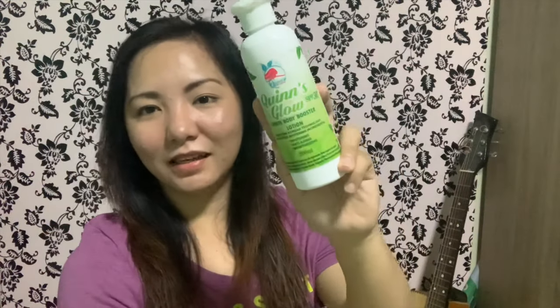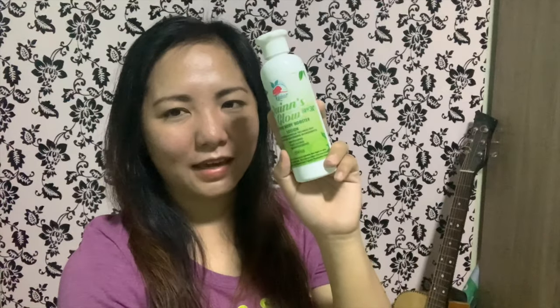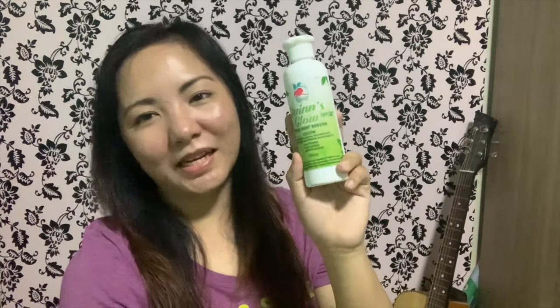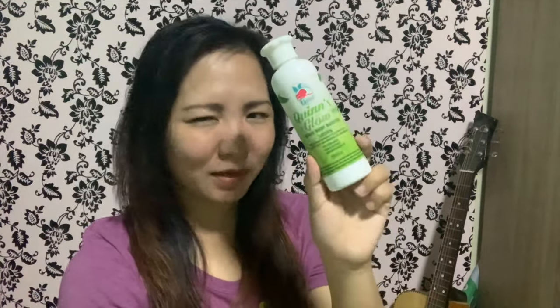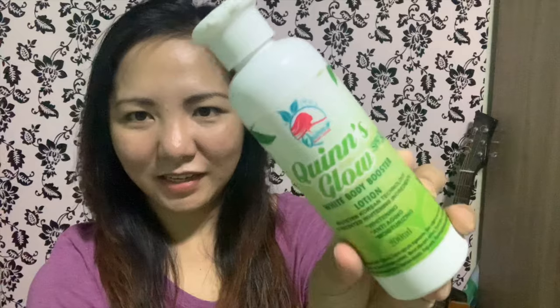Now this next one is the Kins Glow White Body Booster Lotion with SPF 30. It has an instant whitening effect — instant and permanent white effect. This is actually my favorite lotion. It's whitening, anti-aging, and moisturizing. Here's the packaging — let me read the benefits listed on the back.